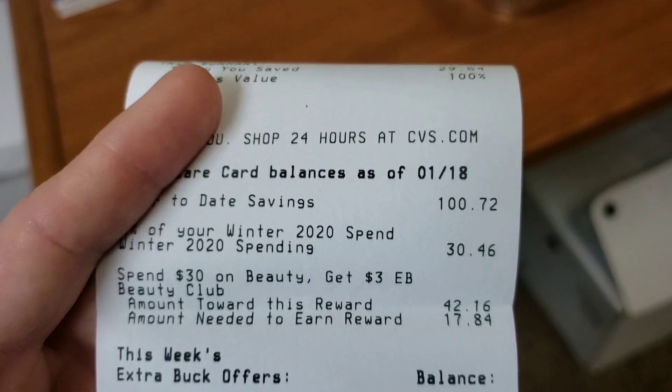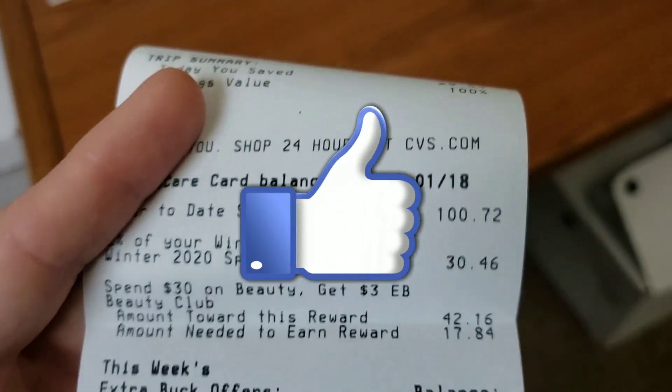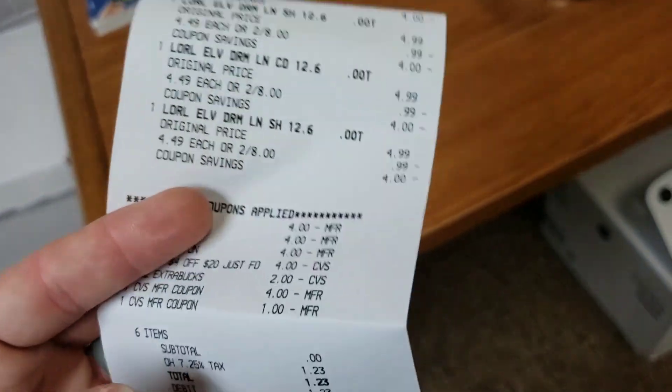Thank you guys for watching my video. If you haven't done so already, hit that like button and make sure you subscribe so you can be the first to find out about these amazing deals. Until the next video, I'll see you guys later.